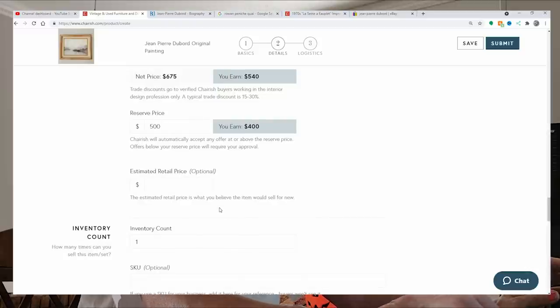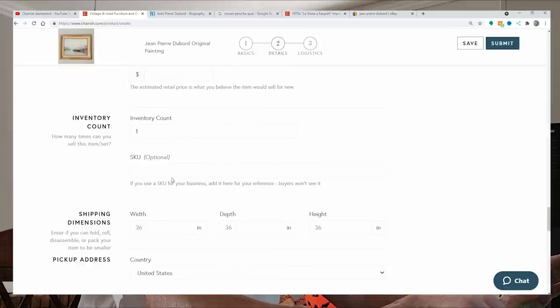Estimated retail price — I don't know, so I'll leave that blank. You can put a SKU if you want. For shipping dimensions, I go three inches bigger than the item itself — so 27 wide, 6 deep (adding a bit more so nothing gets squished), and 22 tall. I used to use my church address before I got a P.O. box, so I need to update this — I never wanted to give out my home address.